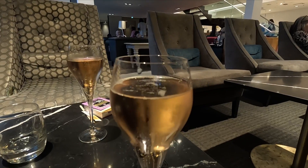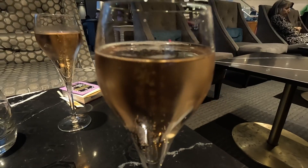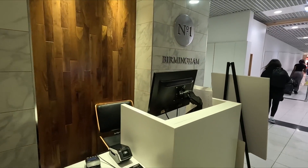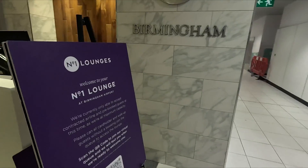After a lot more eating and a lot more drinking it was time to pack up and head off to our flight. So there we are — we've had two hours in the lounge, eaten loads, drank loads, and now it's time for the flight. Hope you enjoyed and I'll see you in the next one, bye bye!